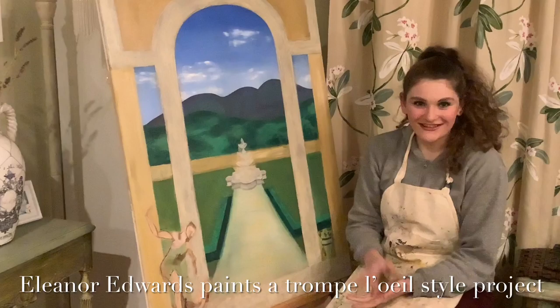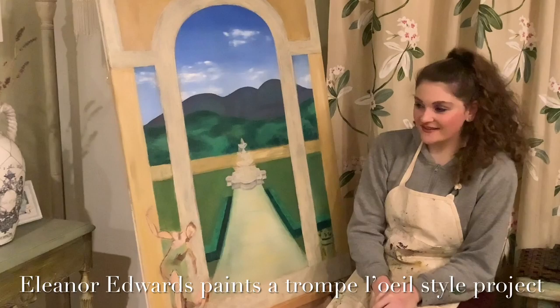Hello Melody Ears, it's Eleanor Edwards here, and I would like to share with you some of my paintings.